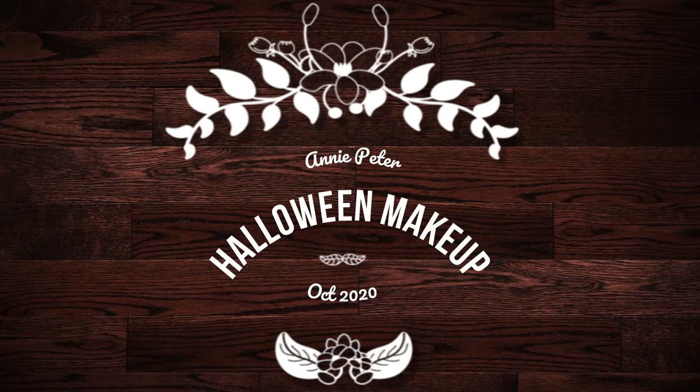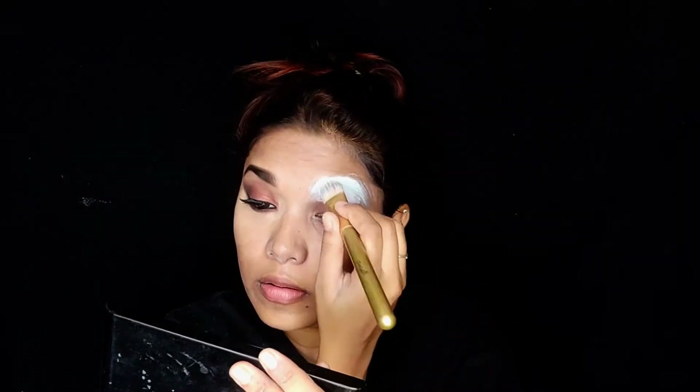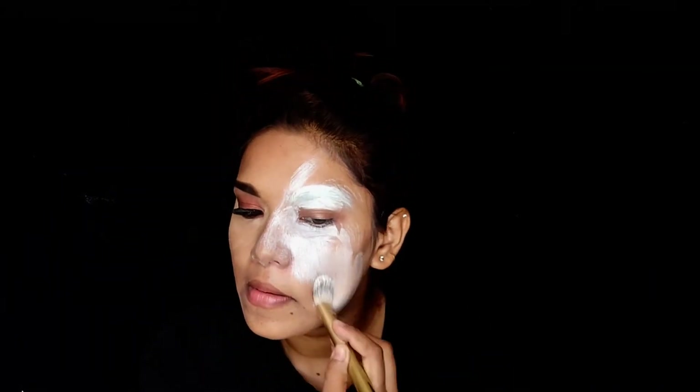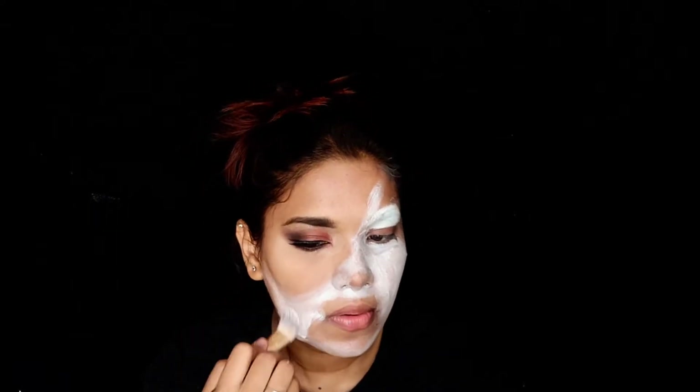Hey everyone, welcome to my channel, it's me Annie. I'm back again with my last Halloween look of this year 2020. The face painting I am using is from Athena. I have thought of creating a half face clown makeup and on the other side a more normal basic eye makeup — it's kind of a mask look.